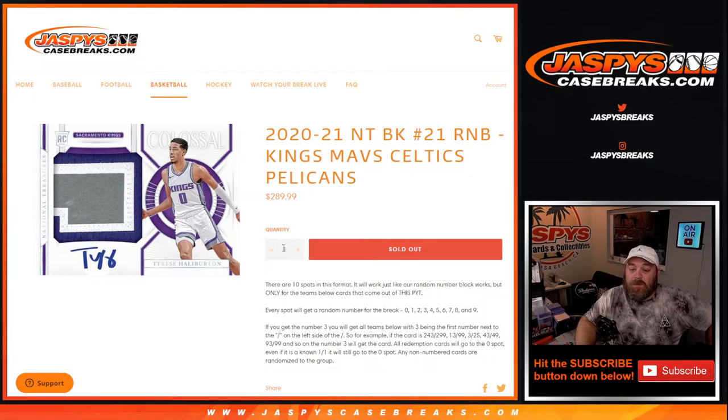Pick a team, number 21. Works just like every other random number block. Every spot will get a random number for the break from 0 through 9. If you're number 3, you'll get all cards for those teams listed above, with 3 being the first number next to the slash on the left side of the slash.